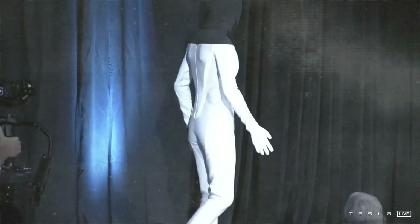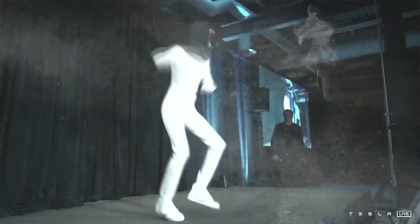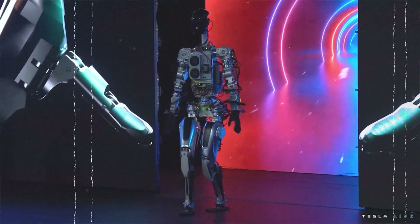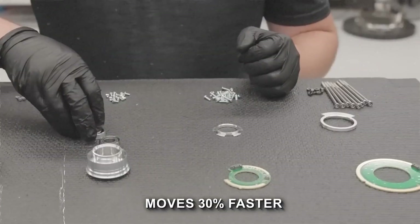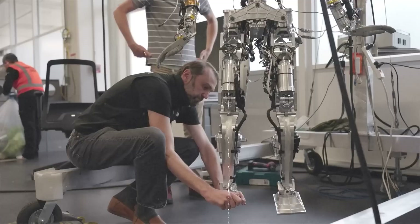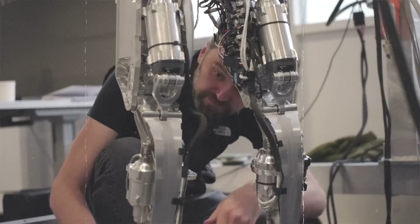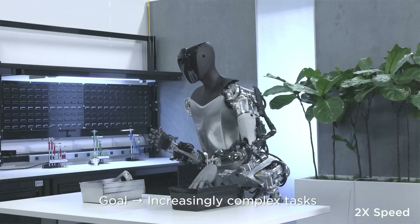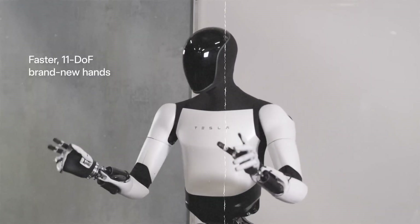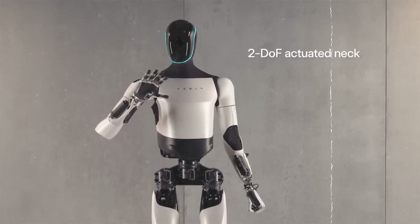Optimus Gen 2 isn't Tesla's first foray into humanoid robotics — it's actually an evolution from the earlier version showcased at Tesla's 2022 AI Day. This latest iteration is more balanced, moves 30% faster, sheds 10 kilograms in weight, and showcases enhanced hand mobility. Elon and his team have taken feedback and real-world learnings to refine the robot's capabilities, ensuring it's not just a concept but a practical solution towards seamless human-robot collaboration in daily life.